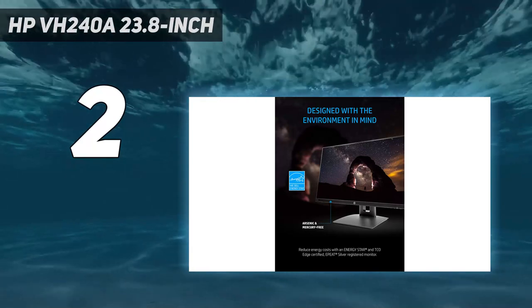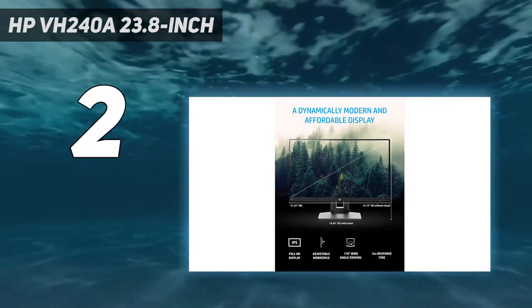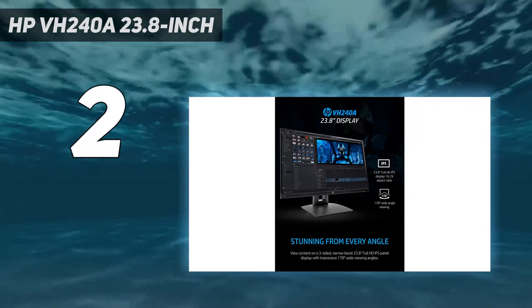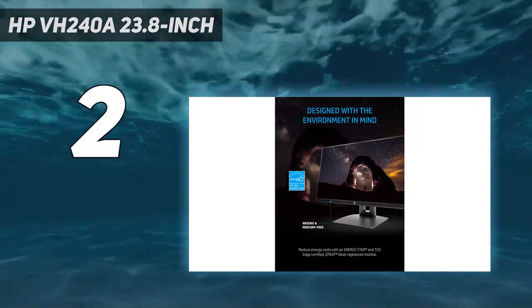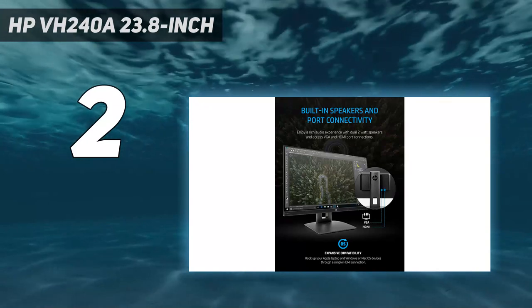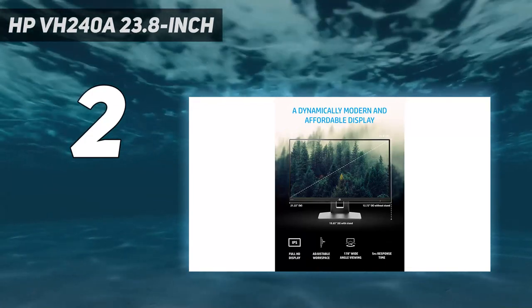Like our top pick, this monitor also has a VESA mounting option. This is particularly useful because the VH240A's stand can feel a little too big for the otherwise slim design. This monitor provides a massive 24-inch display to view content. Better yet, it's a full high-definition display, meaning you'll get sharp and clear images.